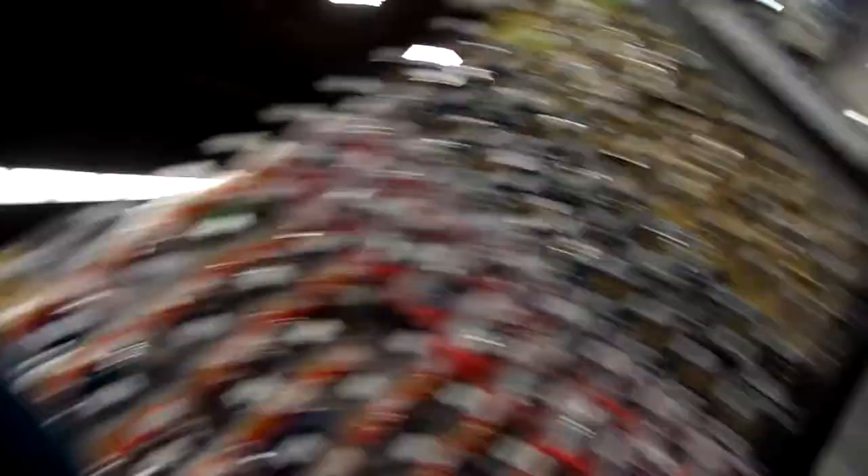These are spendy too — $22, all right. We got some more plastics over here, baitfish, more plastics, just all plastics. Look at these craws — they don't even have a body, it's just the pinchers basically. Bio Spawn has got lots of good stuff in here, let's keep moving.